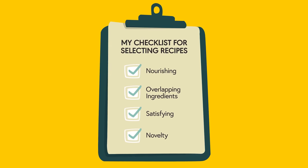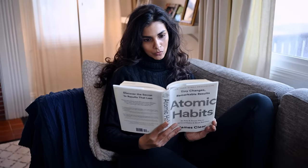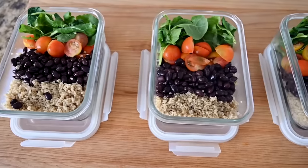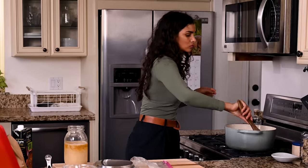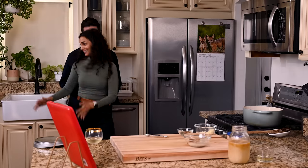The final criteria for my meals is novelty. James Clear, the author of the bestselling book Atomic Habits, says that boredom is the single greatest threat to sustaining any habit. And I've definitely noticed this in my own life. When I stick to the same few meals week after week, I fall into a rut and it's so easy to just call for delivery instead. But when I mix up my weeknight meals, it completely changes my mindset. Cooking is no longer a chore — it's a fun little adventure that I actually look forward to.